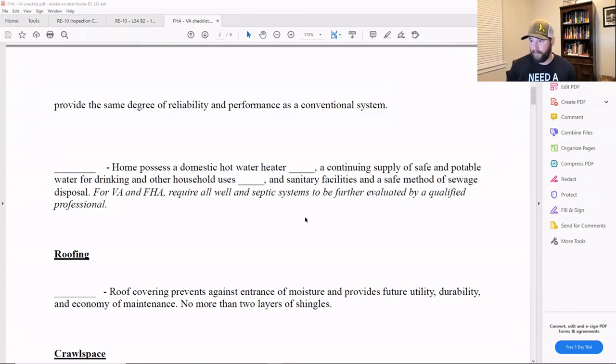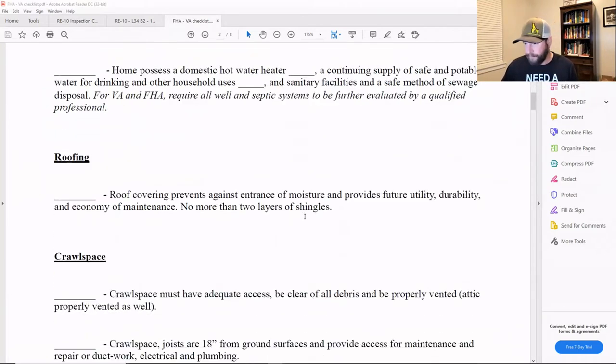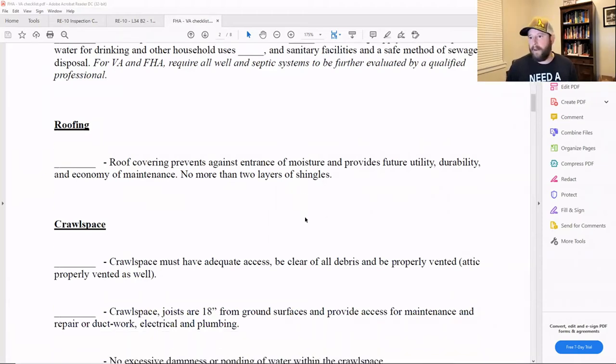Sanitary facilities must be present along with a safe method of sewage disposal. For FHA and VA, well and septic systems are required to be further evaluated by a qualified professional. They'll want water quality samples taken from your well to make sure it's performing at tip-top shape, and they'll want to confirm the septic system is functioning without deficiencies. FHA and VA buyers heading into a home with well and septic should be prepared to pay for additional inspections — and I highly recommend it anyway.